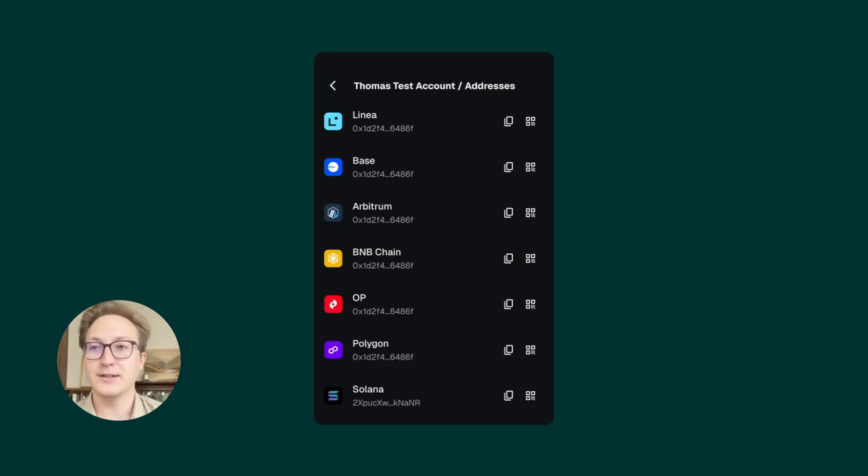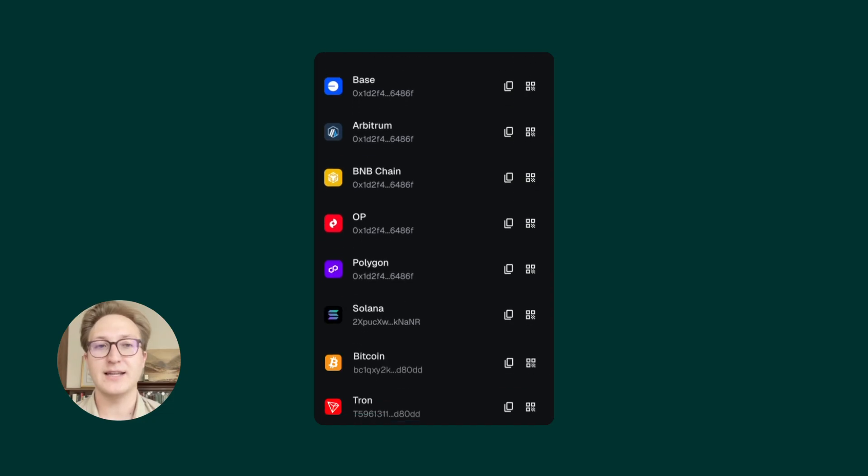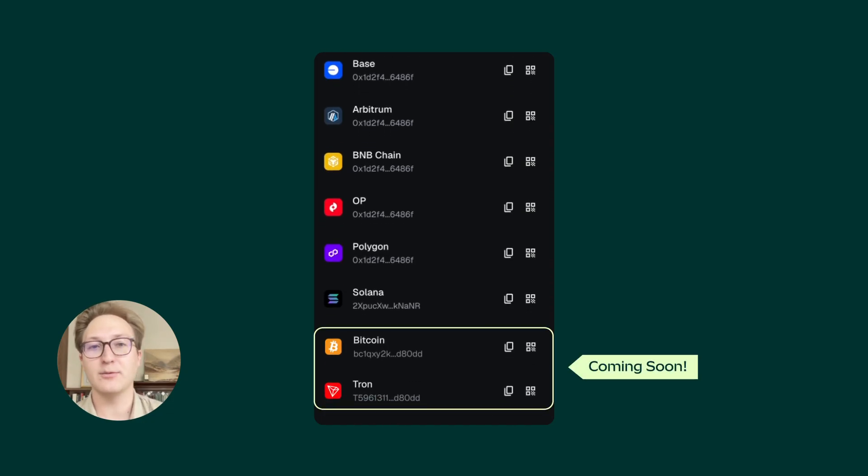And as we expand our networks to Bitcoin and Tron through the end of the year, you're just going to see these addresses added on to this list and associated with your account.